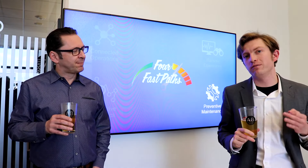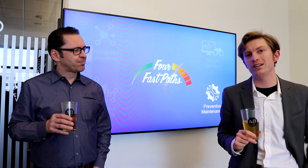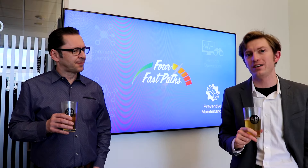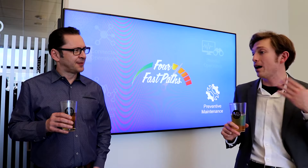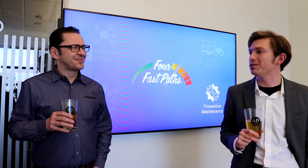This is our last episode in a four-part mini-series on tangible IoT solutions related to the four FAS paths to IoT payback, and this topic being predictive maintenance. Maciek, can you give us a little definition around that before we dive into an example?